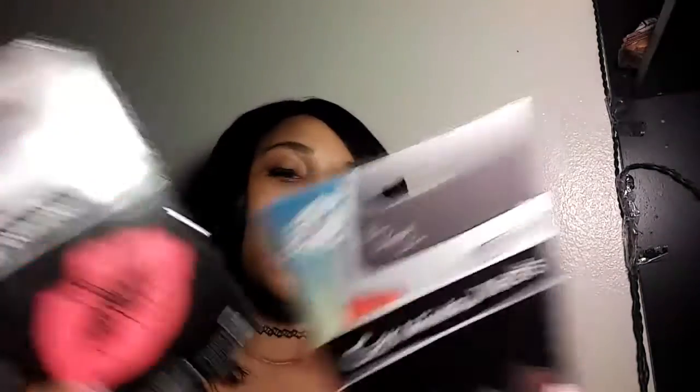The next item I got from Family Dollar - I got these car window decals. They go on the back of your car or in the windows. This one says 'Live, Laugh, Love' and this one is just lips. I thought that was cute - they were a dollar. I also got some makeup wipes - they're Family Dollar brand compared to Neutrogena. Just trying these out, they were two or three dollars.